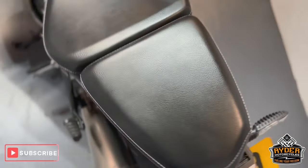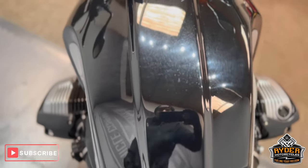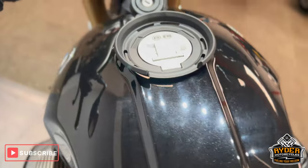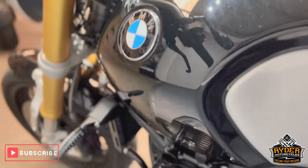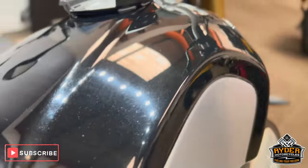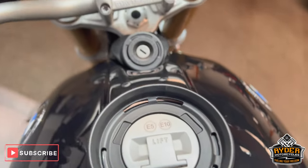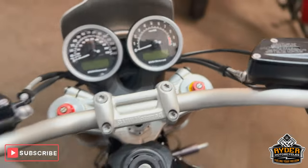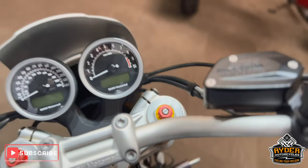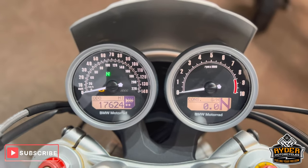The rear seat is in really nice condition, as is the main seat. Coming up the tank, very nice — it has the odd little score mark where it has been cleaned over the years but overall really nice. It also has a Givi tank ring. There are also BMW heated grips on there. All the dash works as it should. Both mirrors are good.